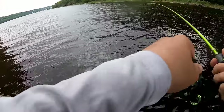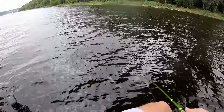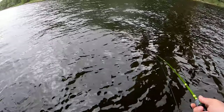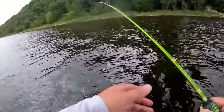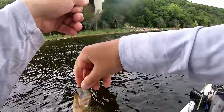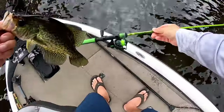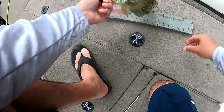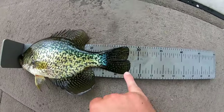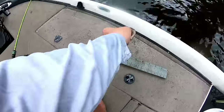Super soft bites — seems like it's a good crappie. Yeah, that's a decent fish, probably another 11-inch fish. Going in the live well. About 11 and a quarter — about the same size as the other one I got in the live well.